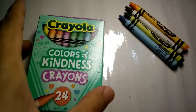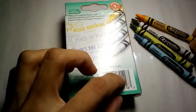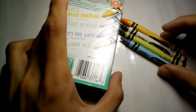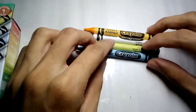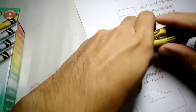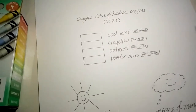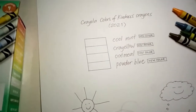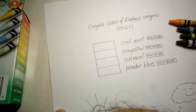Now let's go to the four new colors. As indicated on the box, the four new colors are Crayello, Cool Mint, Powder Blue, and Oatmeal. Let's give these crayons a spotlight first. Look how beautiful they are! I've prepared a swatch chart for this — Crayola Colors of Kindness crayons. Let's focus on the four new colors and not swatch the other 20, because we already know what they are.